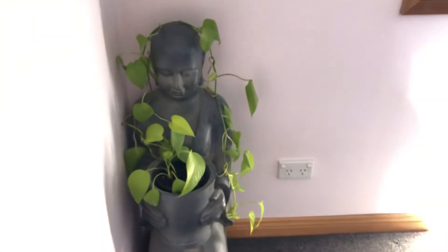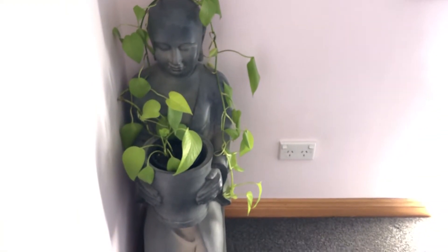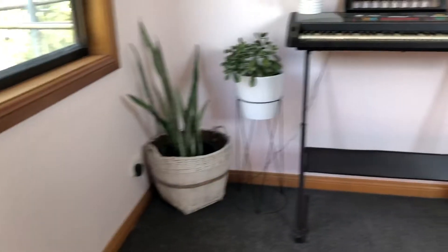Moving up, here I have another golden pothos living in the little monk container that I used to have in the living room. This upstairs living room hasn't been furnished yet, so I've just got plants here.